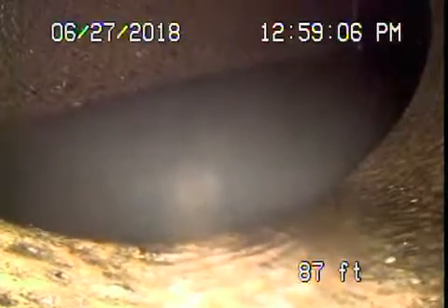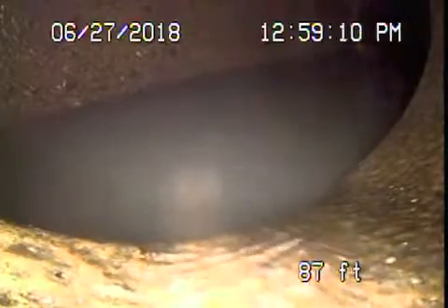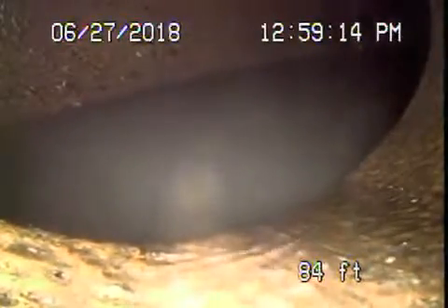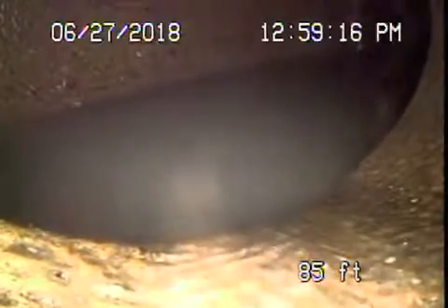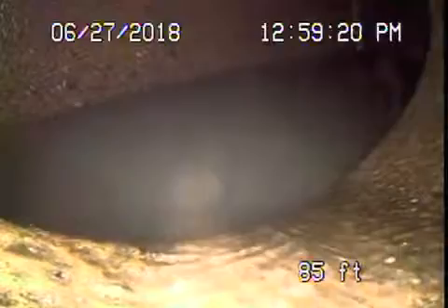We're here at 1343 Glendale Boulevard in Los Angeles. We're running the camera from a pipe located in the little house at the back. The sewer line goes to the street at the back over here. We're right at the city connection — there's the city sewer.